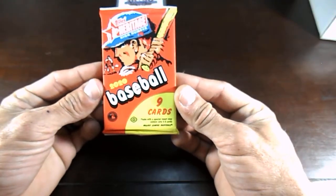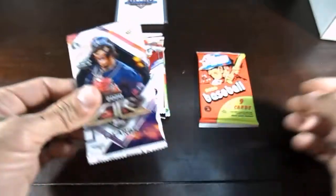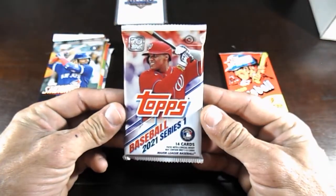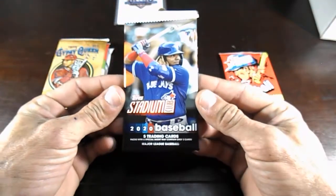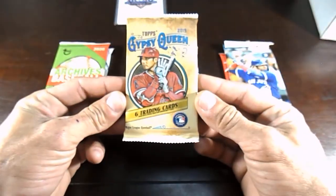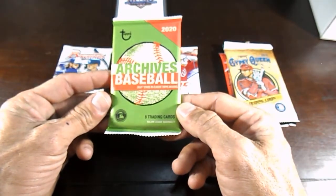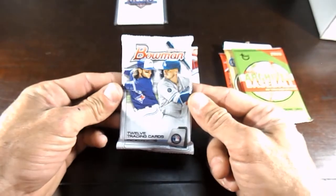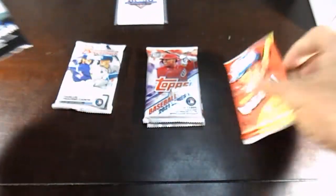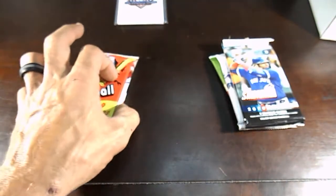We have a 2020 Topps Heritage High Number — that is a pretty sweet pack. We have a 2020 Topps Fire, a nice hobby pack. The Heritage High Number is actually a retail high numbers pack. We have a hobby of 2021 Series One — definitely nice, hoping to get a good auto or relic. We have a 2020 Topps Stadium Club retail with five cards. We have 2019 Gypsy Queen — sweet little pack. We have a Topps Archive. And we have a Bowman 2020. So those are the three hobby and four retail packs — awesome packs.